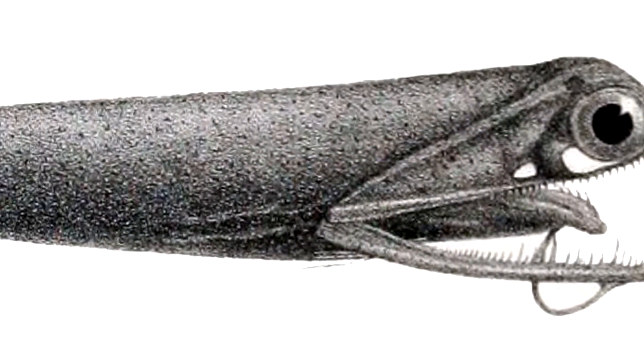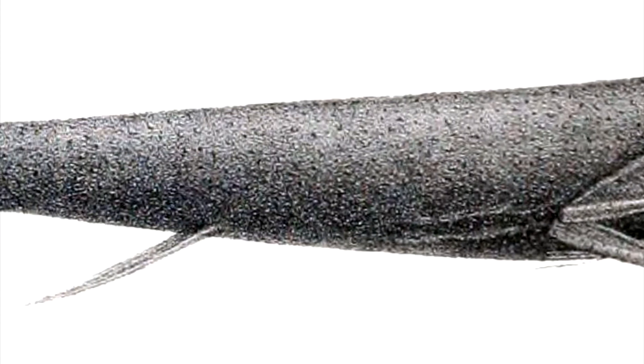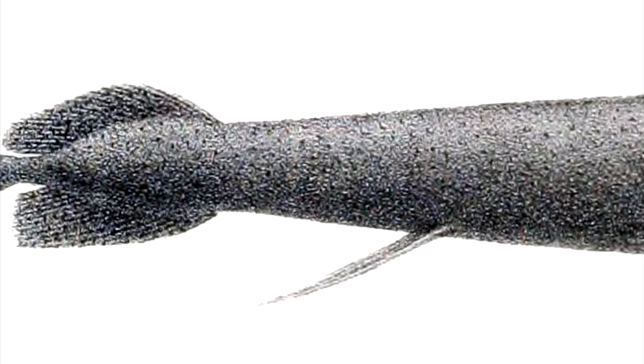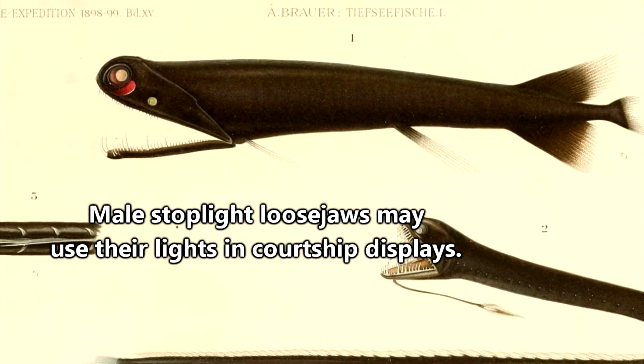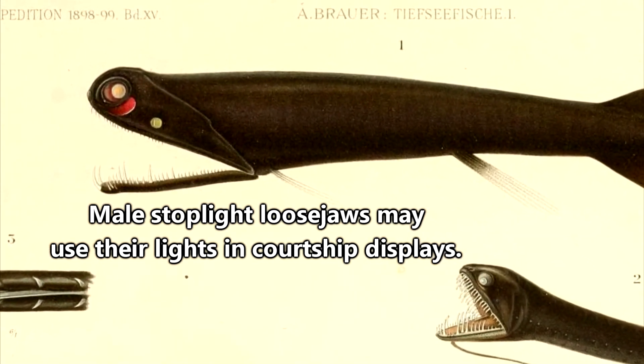They have relatively large eyes compared to other deep-sea fish, and due to just general difficulty and ability to observe them, we don't really know much about their reproduction cycle or how long they can live. It has been noted, however, that male stoplight loosejaws have larger bioluminescent areas than females, so it's possible that males use their lights in courtship displays — but this is just speculation.